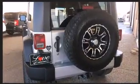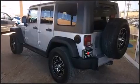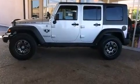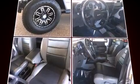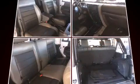Jeep infused the interior with top-shelf amenities such as a trip computer, an outside temperature display, front fog lights, skid plates, and remote keyless entry.